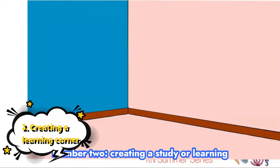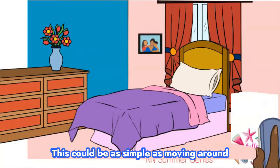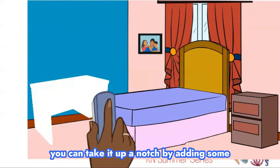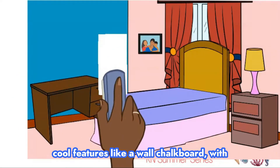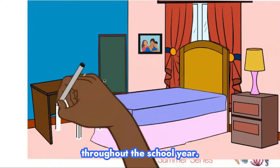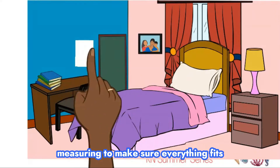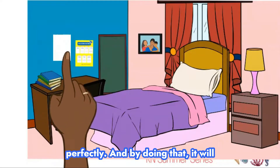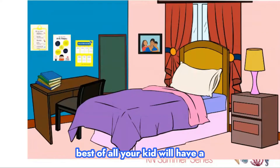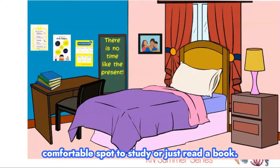Number two: creating a study or learning corner. This could be as simple as moving around some furniture, repainting an old desk, or you can take it up a notch by adding some cool features like a wall chart board with personalized posters to keep motivated throughout the school year. You'll need to do greater planning and measuring to make sure everything fits perfectly, and by doing that it will provide more learning opportunities. Best of all, your kid will have a comfortable spot to study or just read a book.